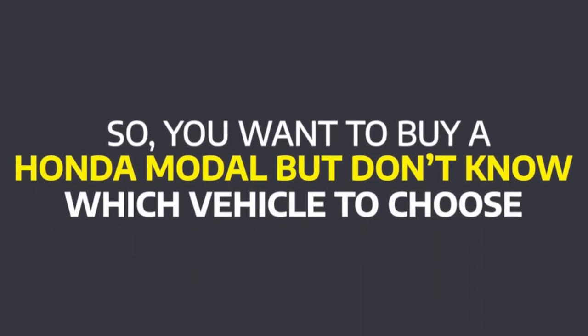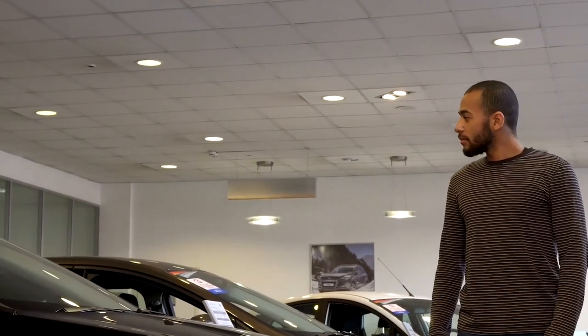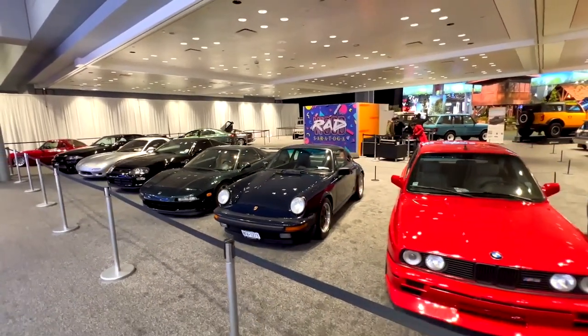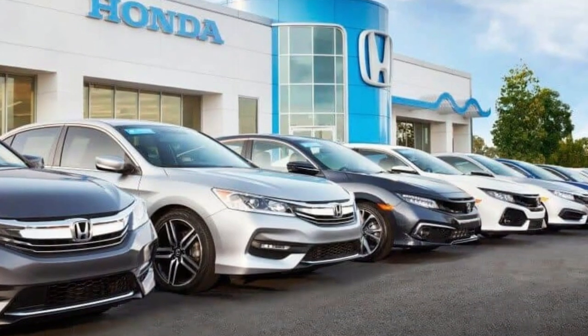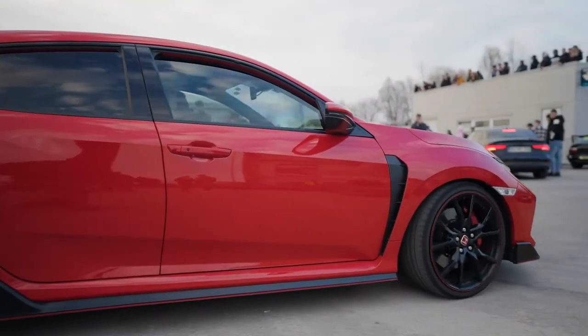So, you want to buy a Honda model but don't know which vehicle to choose. There are so many options on the market that it can be hard to decide how to choose your next car. In this video, we've compiled a list of the 10 best Honda models you can buy now because they're all really nice. Honda is known for making well-designed and well-engineered cars, and the variety of all its models shows that this is true. Hondas are good on fuel, have a lot of space, are reliable, and are even fun to drive.